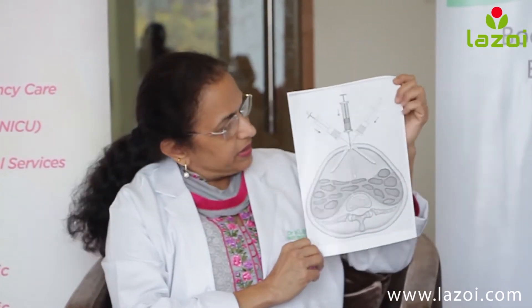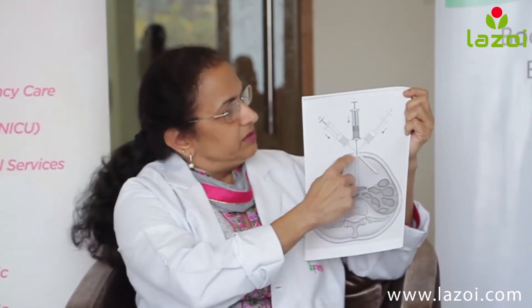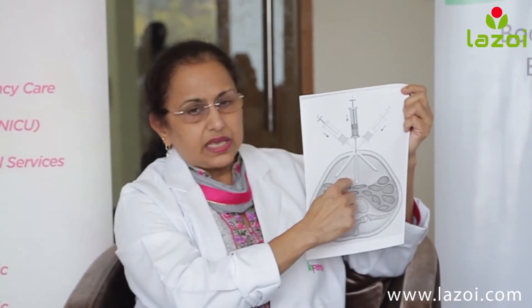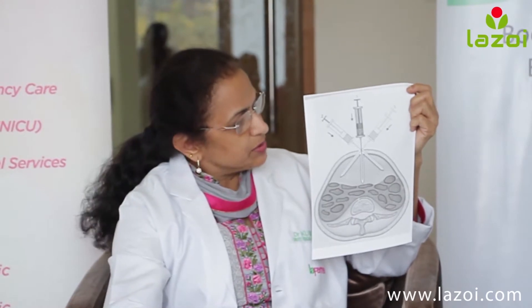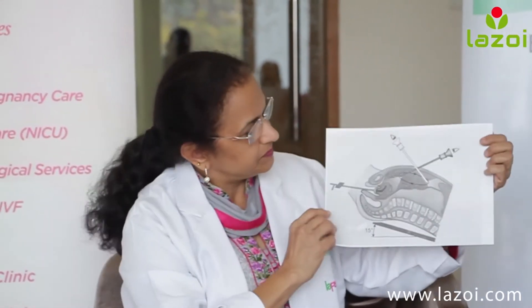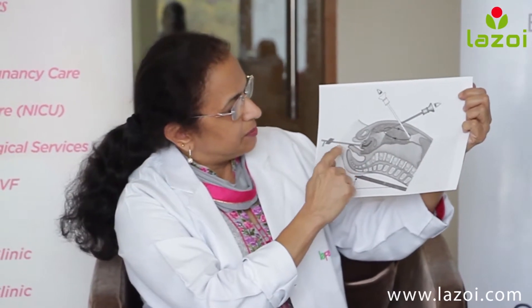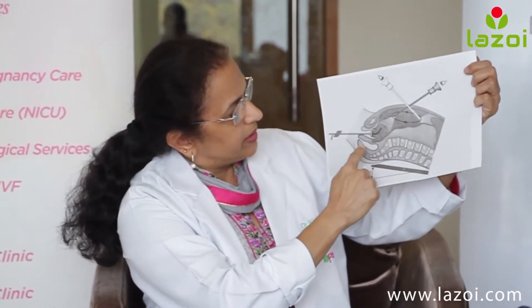This picture can tell you how it helps. When there is a hole around the navel, we put a laparoscope inside and the laparoscope can see the inside of the abdominal cavity. This is the scope and you can see the upper abdomen, the lower abdomen, sides and everything there.